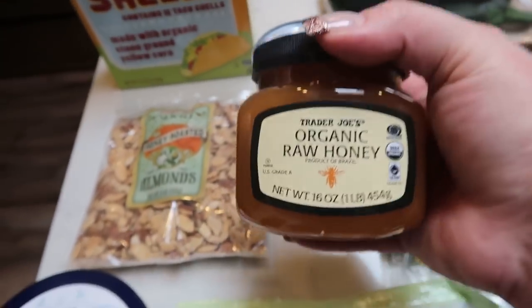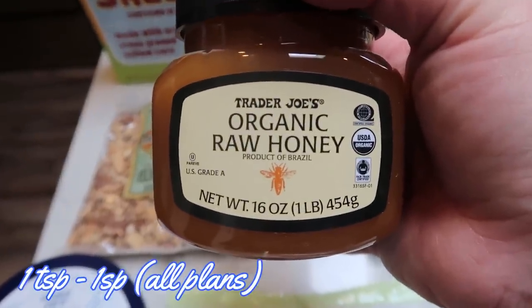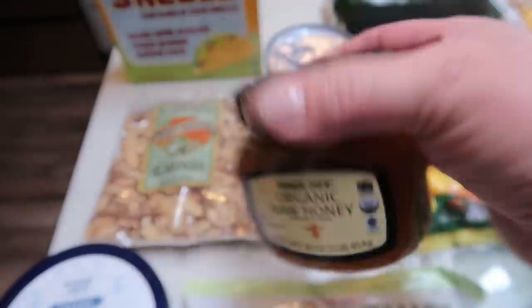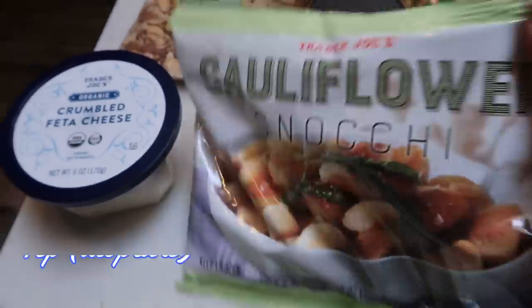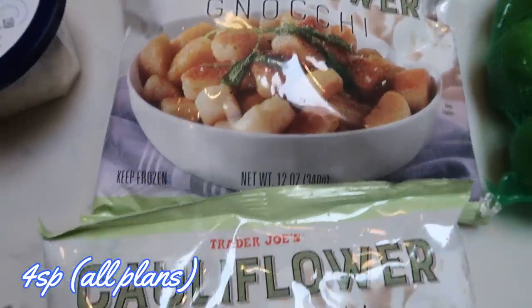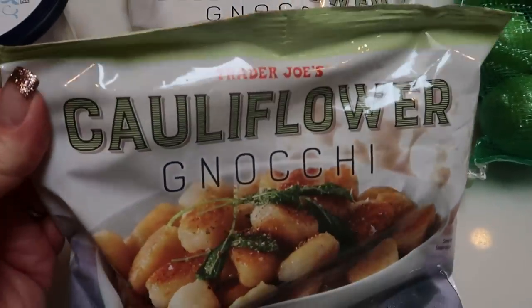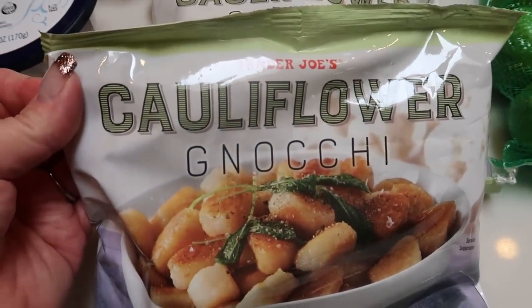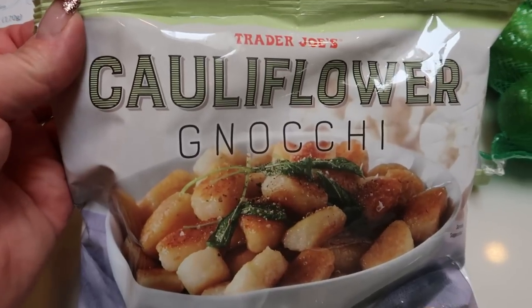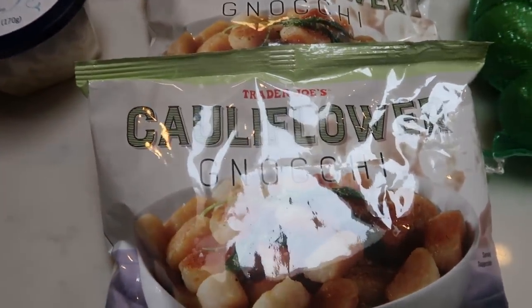Also another container of Trader Joe's organic raw honey — I'm running pretty low and I'm obsessed with this. Also obsessed with cauliflower gnocchi again — great ingredients. I went ahead and picked up two more bags to throw in the freezer. Even my husband loves it. I told him last night we're going to have gnocchi with our meatloaf. He didn't even know it was cauliflower and ate it right up. So two more bags of that.